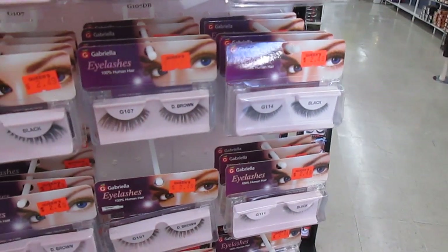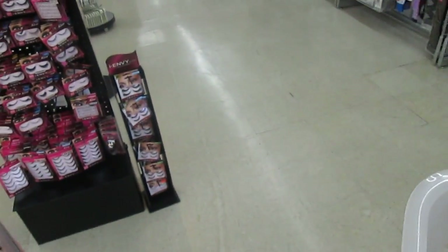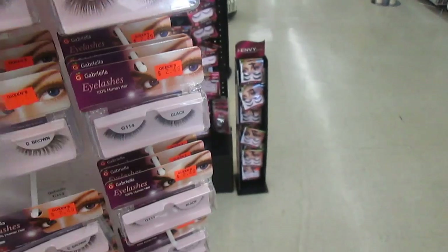These are $2.49 — these are pretty right here. Lashes filling my basket, putting them in there. They're cute.